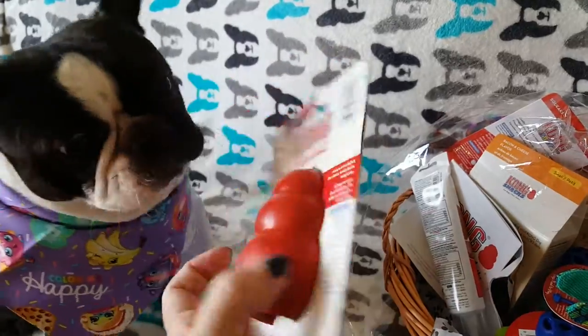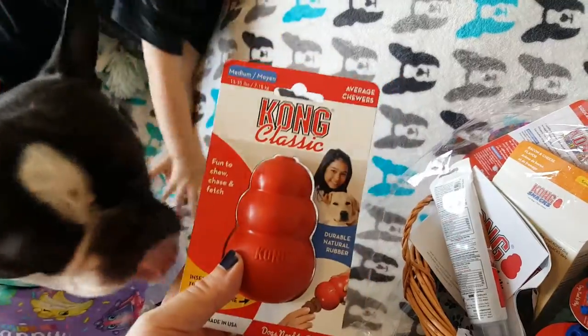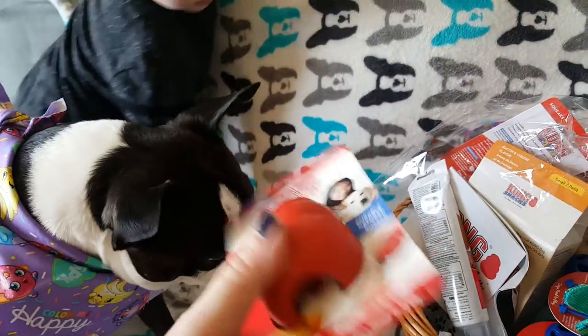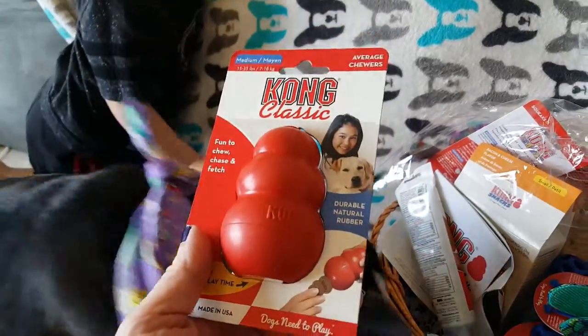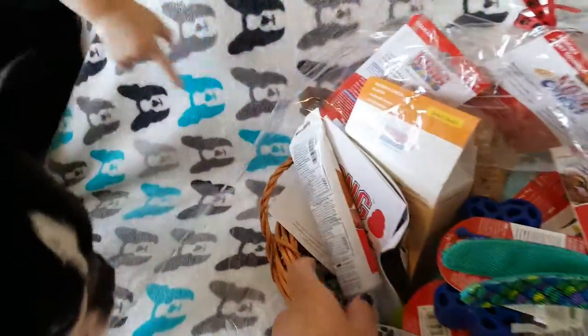Here's a classic Kong. He has one of these — a medium one because it was a hand-me-down — but this is a great size for him. I like to fill ours with squeeze cheese, lots of different kinds of cheese. He's not big on peanut butter so we don't use that.